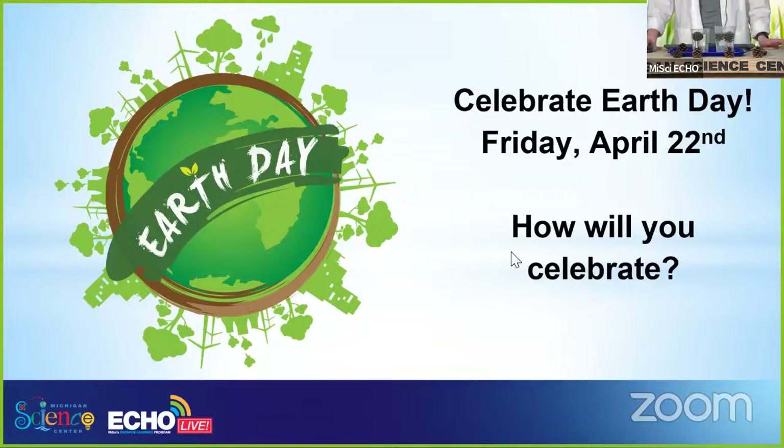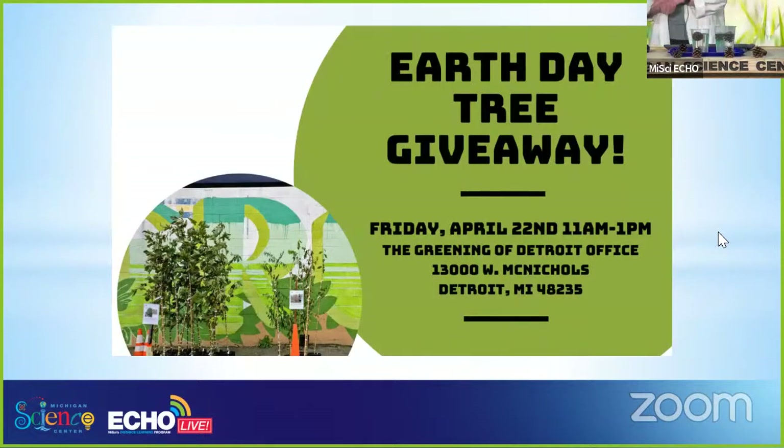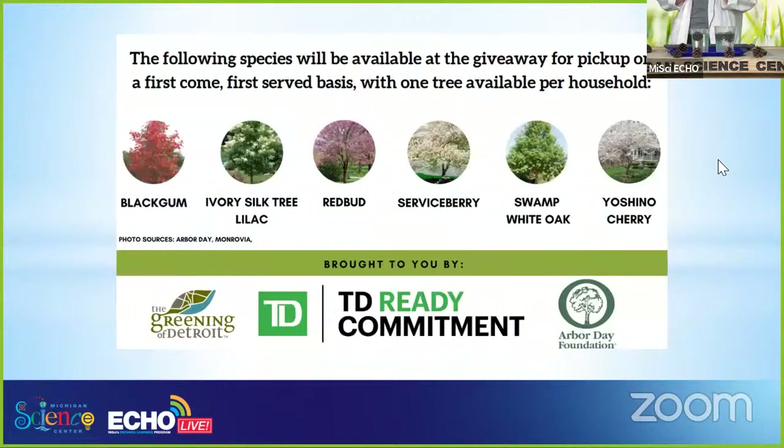If you are here local to Detroit or the surrounding area, there's an amazing giveaway going on. The Greening of Detroit, which is just down the road from the Michigan Science Center — their address is here on the screen — is doing a tree giveaway in honor of Earth Day. If you or your family would like a tree to plant in your backyard, you can go pick one up for free at their office from 11 a.m. until 1 p.m. They have all sorts of options, and we'll be posting that information in the description for this video. I hope you all decide to celebrate Earth Day this Friday — it is one of my favorite days of the year.